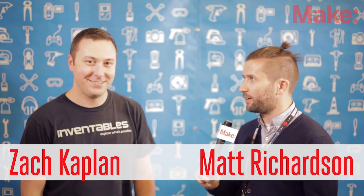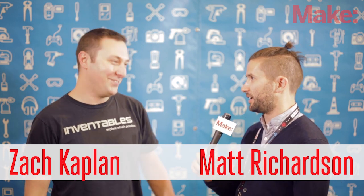Hey everybody from MakerCon. I'm here with Zach Kaplan from Inventables. Zach, you just made a big announcement. Tell us about it. Yeah, so we're going to be giving away a free Shapeoko 3D carving machine in every state in the Union.